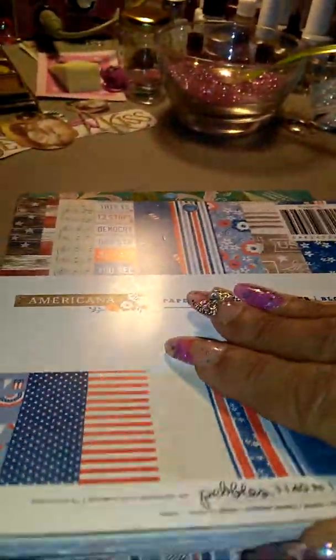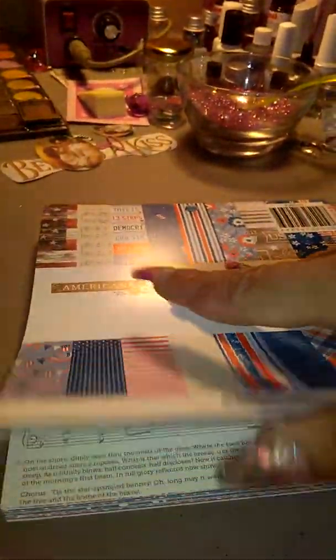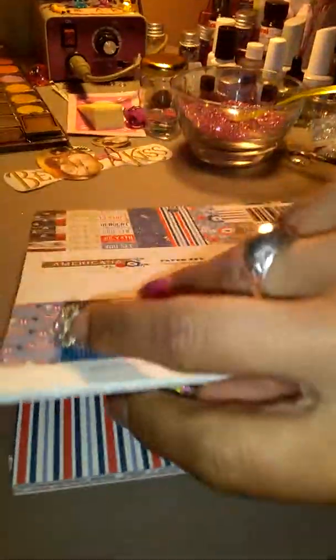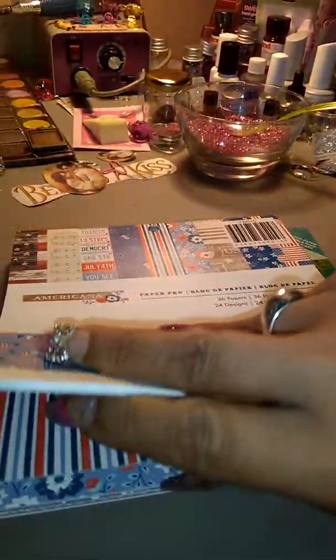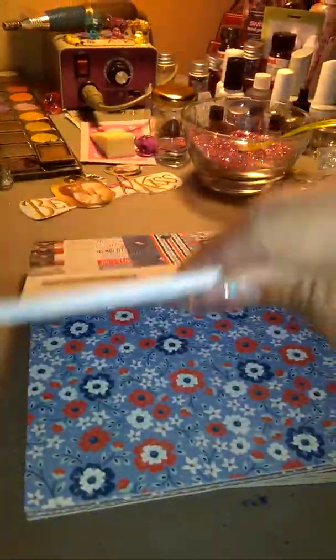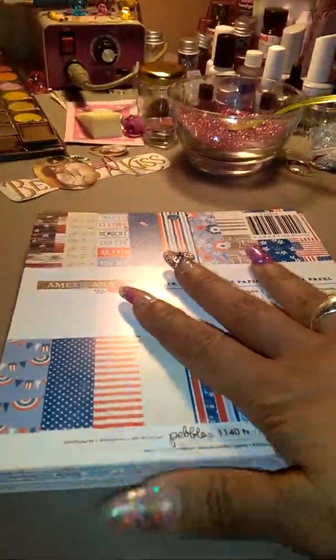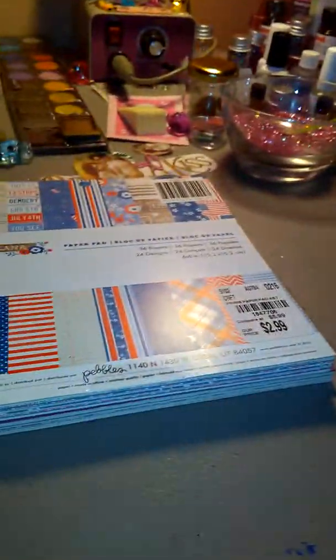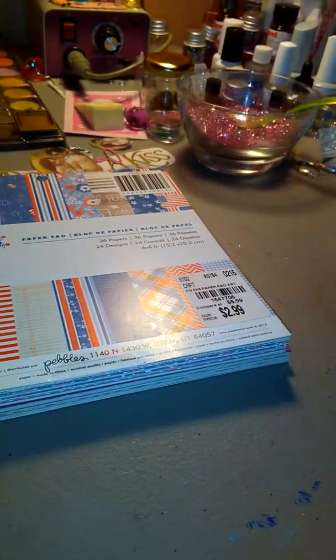She also sent me this one for the 4th of July, which I think is so cute because it comes in handy. I bought some stickers and stuff to do a mini flip book, and I didn't go out and get the papers - she just sent them. I can't wait to do one and that's gonna be special, but I'll share that with you when I'm done.